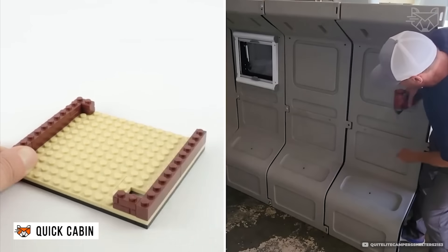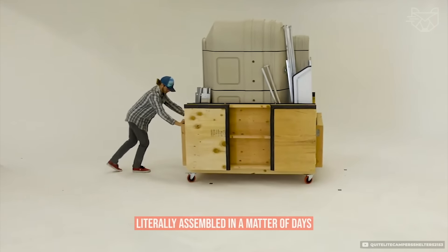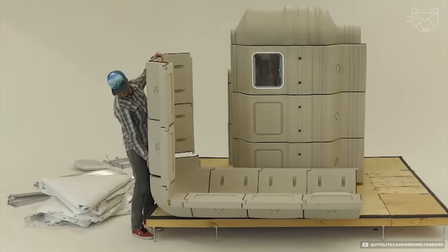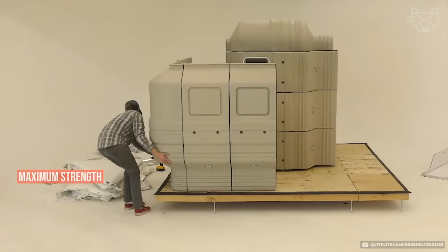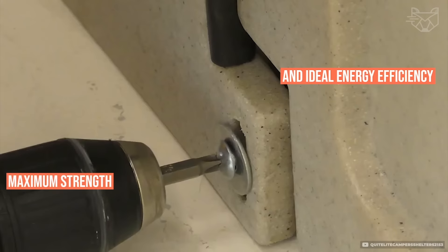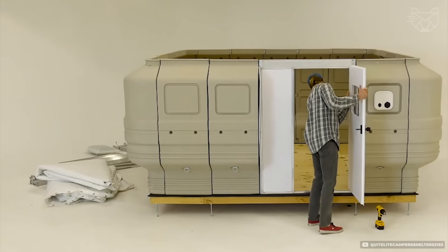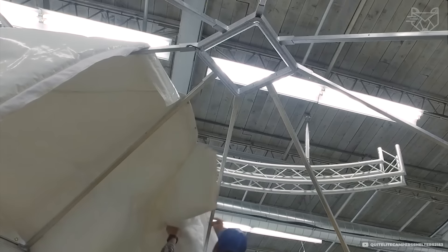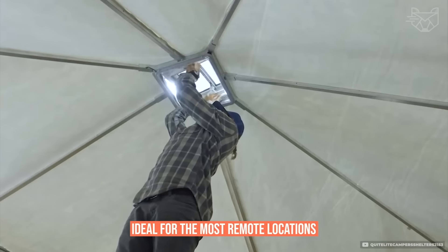Imagine assembling a house as easy as a construction kit. Cabins from Quite Light are literally assembled in a matter of days thanks to a modular system with aluminum frames and thermally insulated panels. Each element is designed for maximum strength and ideal energy efficiency, and the assembly process can be completed without special machinery. Lightweight yet durable materials resistant to weather conditions make this house ideal for the most remote locations.